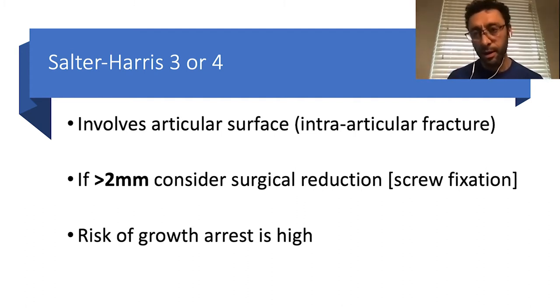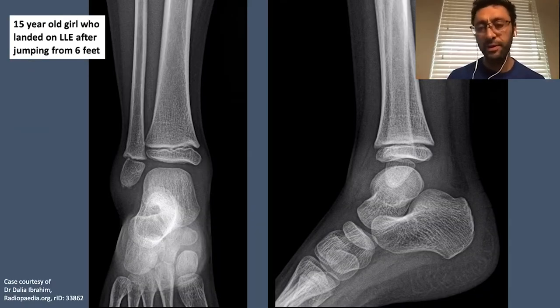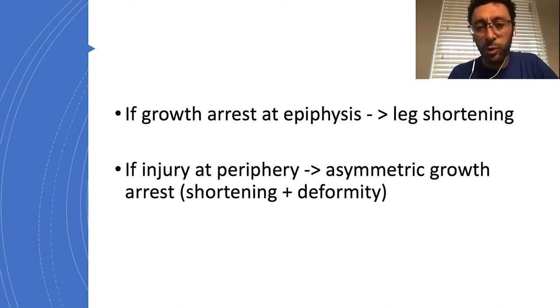If displacement is more than two millimeters, consider surgical treatment — either closed reduction with a percutaneous screw to compress the gap, or sometimes the periosteum becomes entrapped in the fracture site and we need to open it, lift the soft tissues, and compress with screws. For younger kids — say 7 or 10 years old — with Salter-Harris 3 or 4, the risk of growth arrest is much higher. Growth arrest in the mid-portion causes leg shortening; arrest at the periphery causes asymmetric growth, leading to deformity — the ankle may look into varus, valgus, or other deformities.